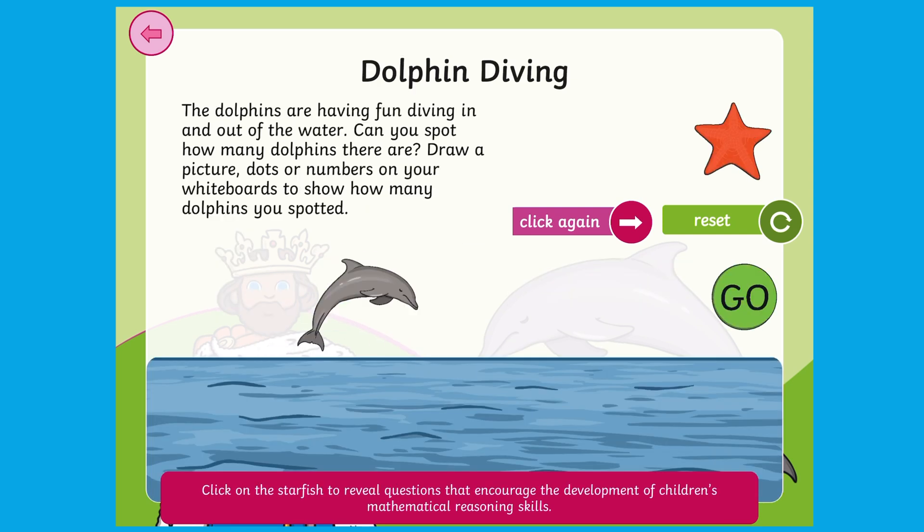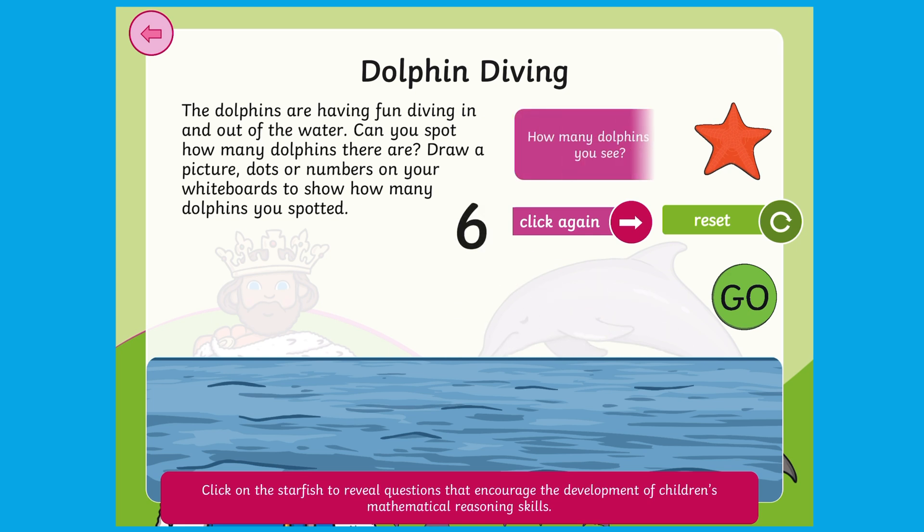More moving objects to count here. Children are prompted to draw a matching representation on their whiteboards.